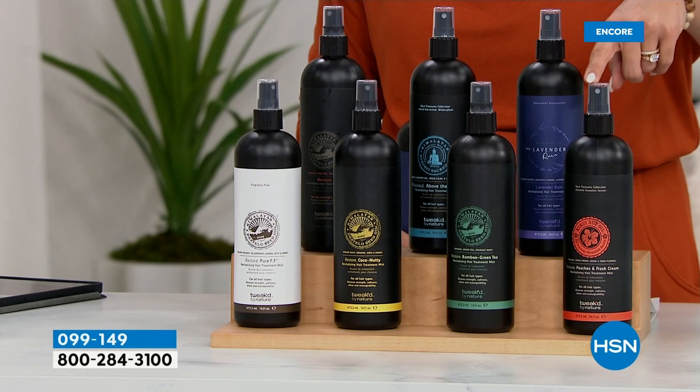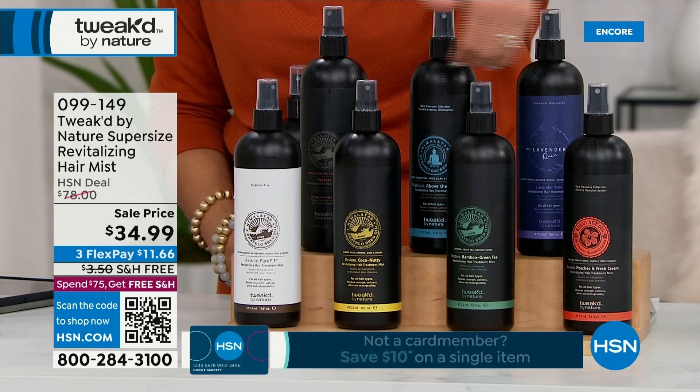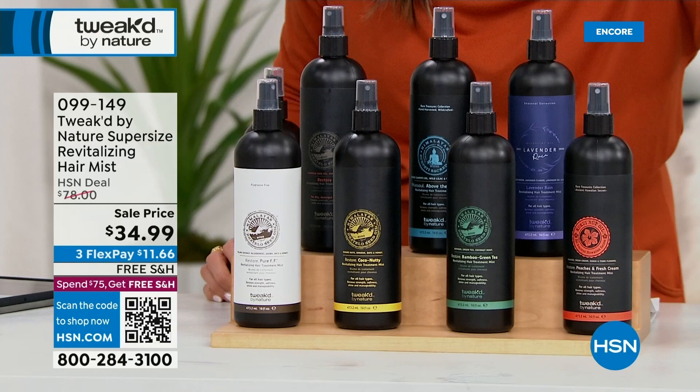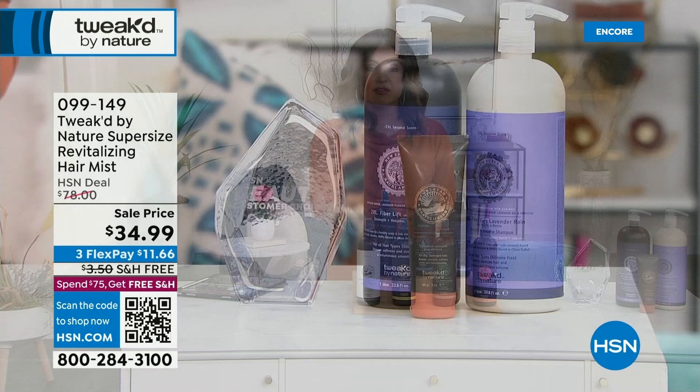If you want any of those, we've got fewer than a hundred now. The brand new debut of Lavender Rain is very popular as the hair mist as well. This would be the perfect accompaniment to go with your Today's Special — the 2XL shampoo and conditioner in that liter size with the gift of the Ditello cream. Use that flex pay: the spray is $11.66 per month, the Today's Special is $16.66 per month, and it's free shipping.